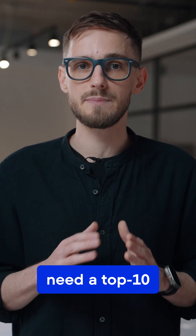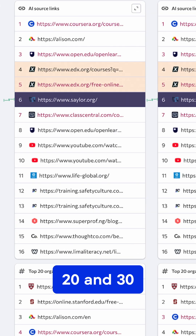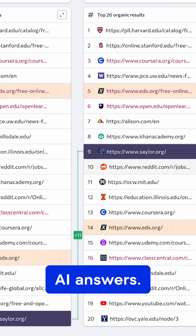You also do not need a top 10 spot, because we saw pages ranking between positions 20 and 30 get pulled into AI answers.